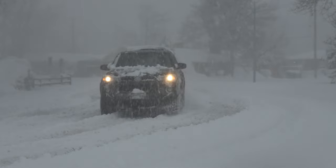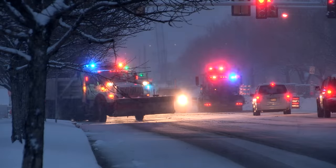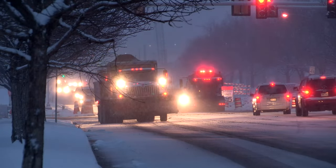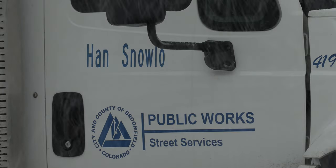Snow-covered roads can be dangerous and hard to navigate while driving. Your safety is top priority during the winter months in Broomfield. No matter the size of the storm, as soon as snow hits the ground, the Broomfield Streets team is deployed out to start clearing roads with the newly named Snow Fighters.